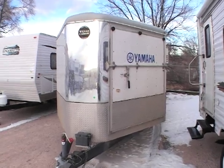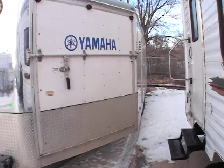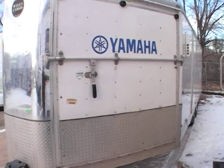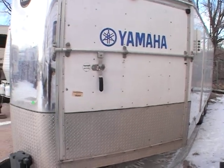This video is for a Wells Cargo 30-foot trailer. This unit is great for people that own probably some four-wheelers, some snowmobiles and stuff like that.